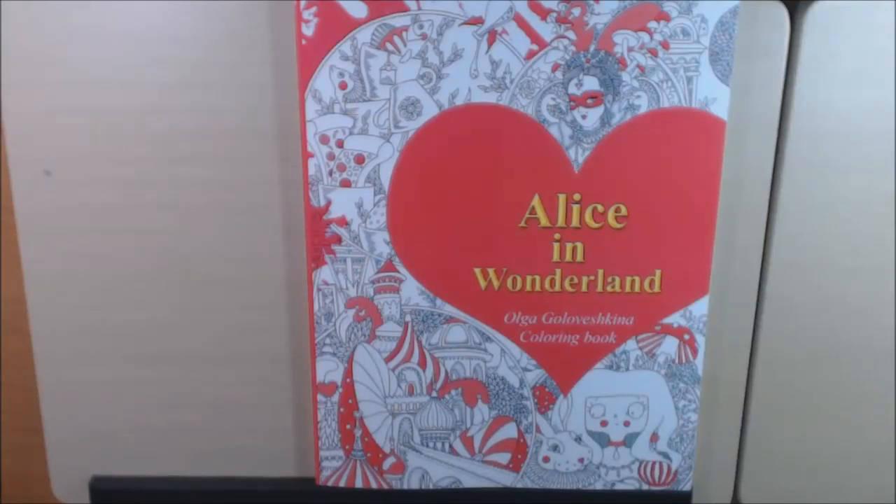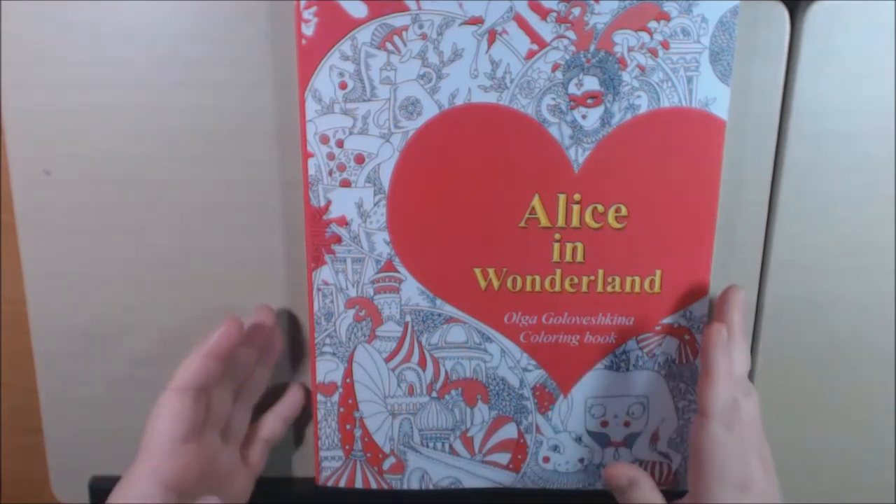Hey everybody, welcome back. I have a new book today. This is Alice in Wonderland by Olga Glovishkina — I apologize if I'm not saying that right.